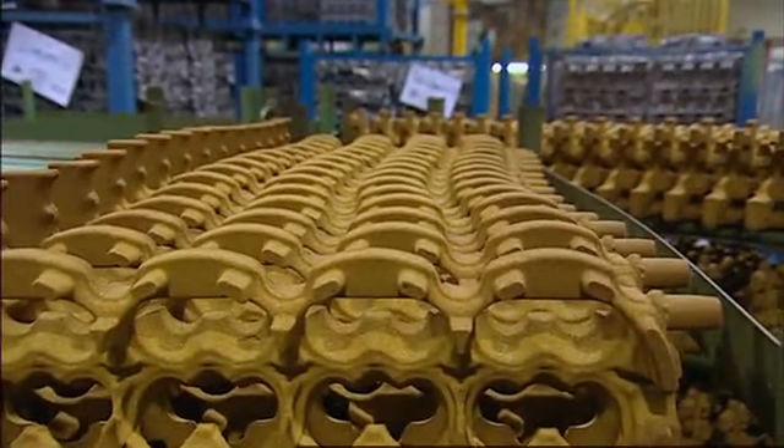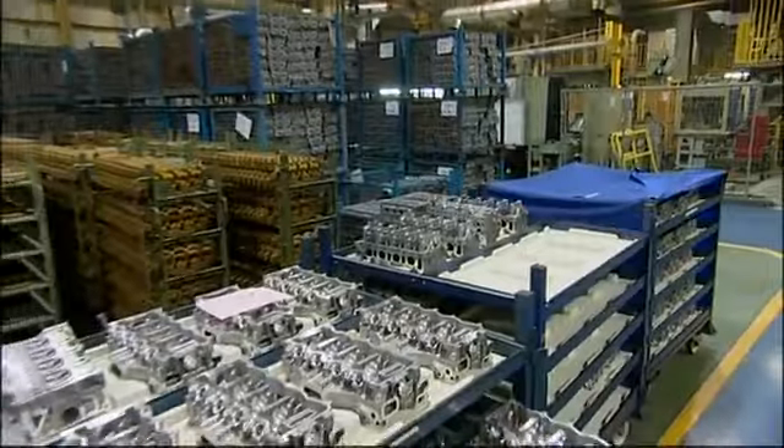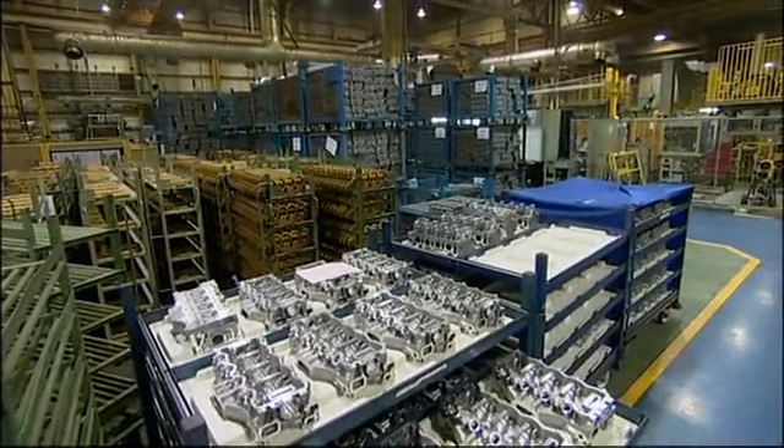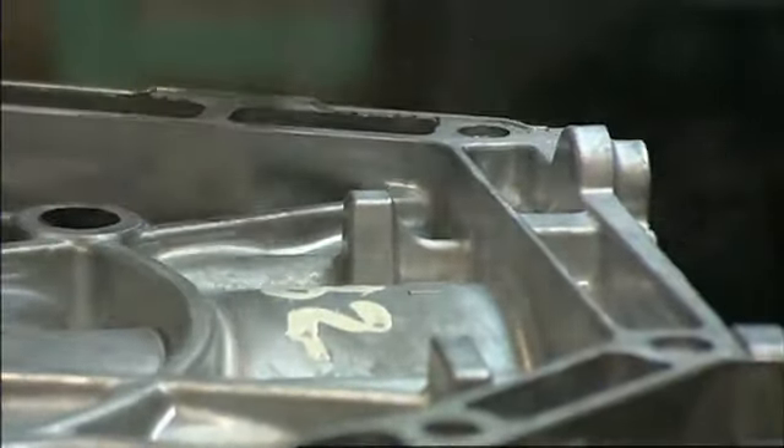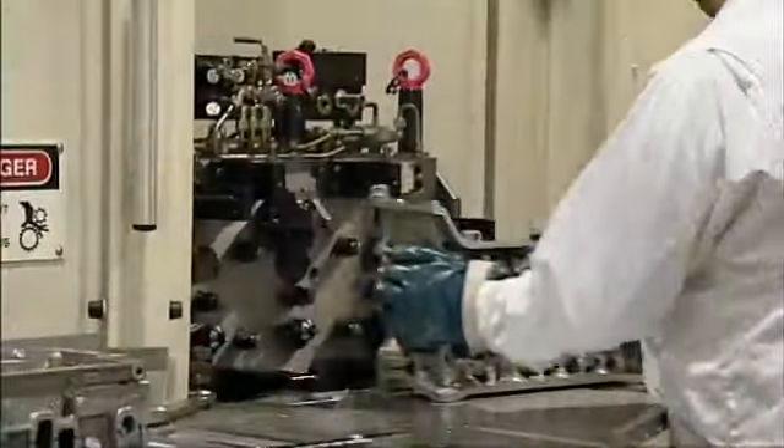Some parts of the engine are made using sand cores that make it possible to cast complicated shapes such as the cylinder head. Once cast, the components are de-burred and visually inspected for quality before the next stage of the process, machining.